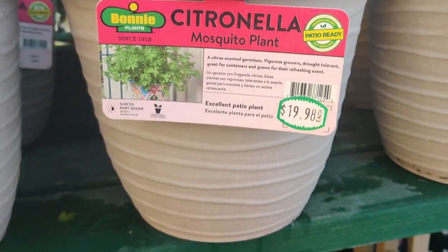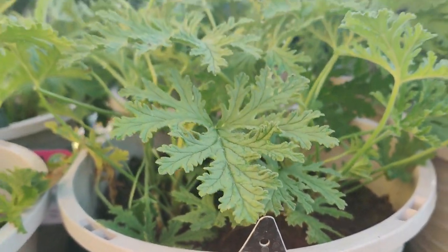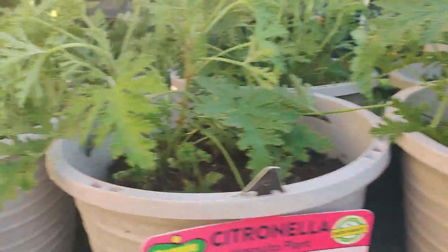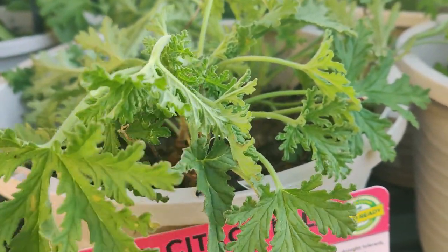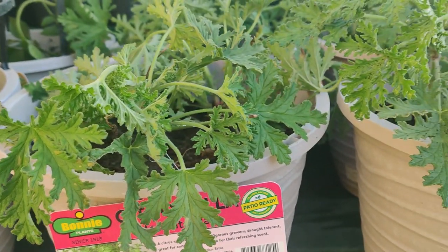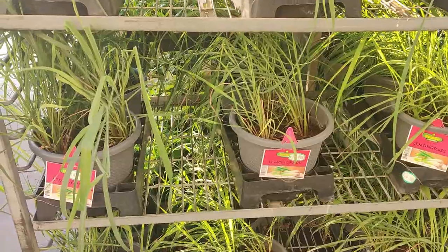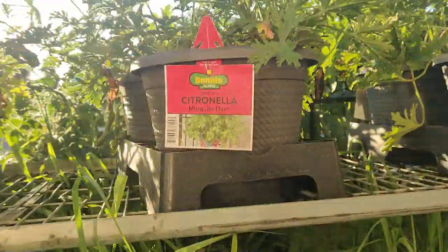Also citronella plants, $19.98. These grow really well in Southern California. I just pot them up and leave them abandoned — I water them sometimes and these get so tall and so big. My sister had a great idea. She has a pool and there are always mosquitoes in the summer, so she just cuts a branch and throws it on the ground by the pool. As we walk over it to get in the pool, we step on it and it releases the scent. But to get rid of mosquitoes, lemongrass is better than citronella.